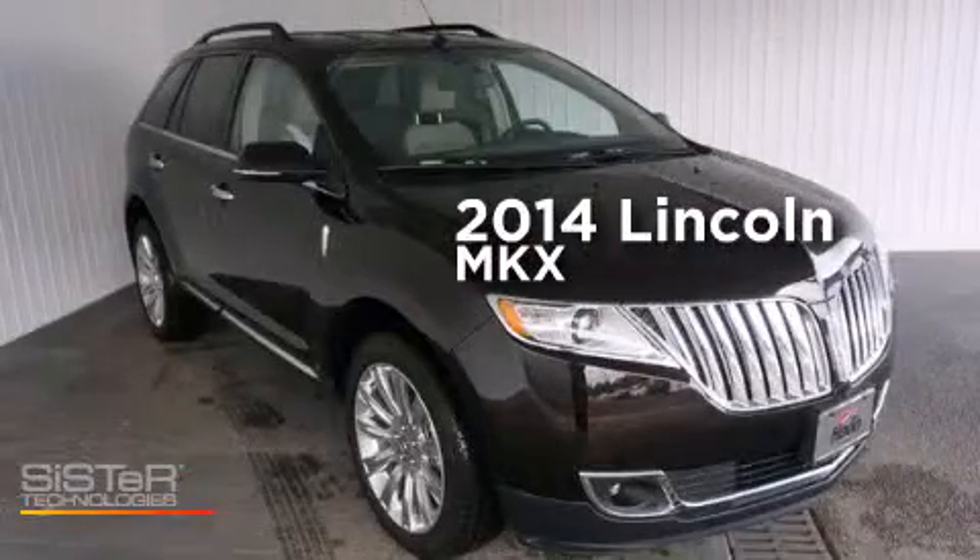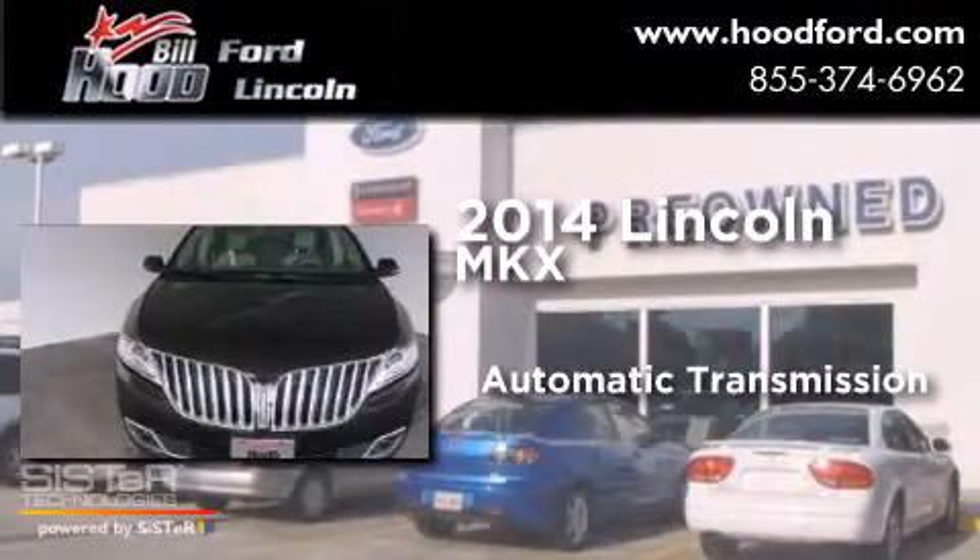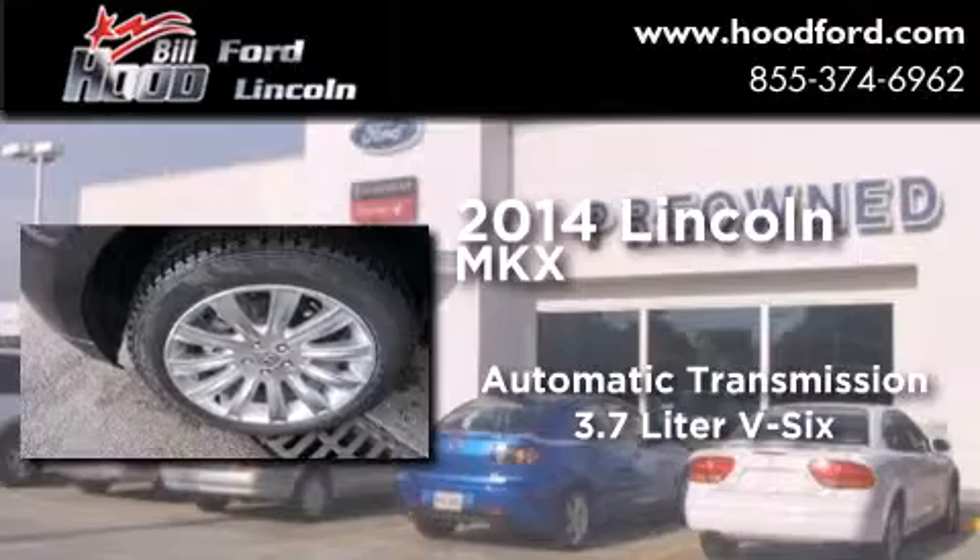This is a brand new 2014 Lincoln MKX. This crossover has an automatic transmission and a 3.7 liter V6.